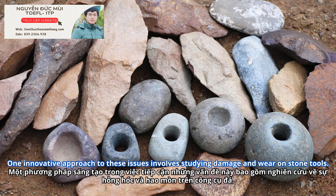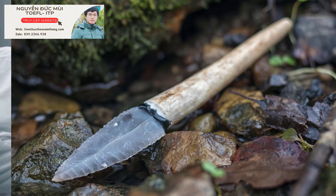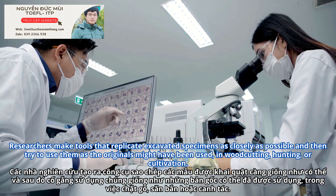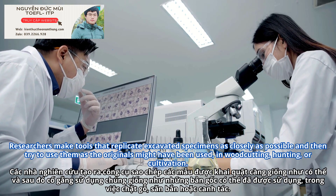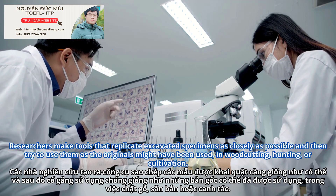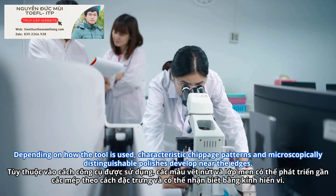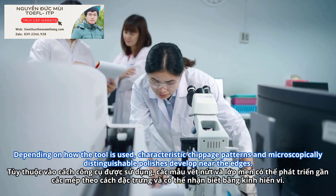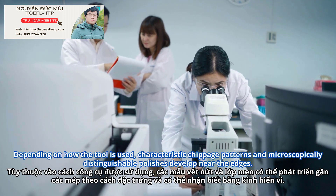One innovative approach to these issues involves studying damage and wear on stone tools. Researchers make tools that replicate excavated specimens as closely as possible, and then try to use them as the originals might have been used in woodcutting, hunting, or cultivation. Depending on how the tool is used, characteristic chippage patterns and microscopically distinguishable polishes develop near the edges.